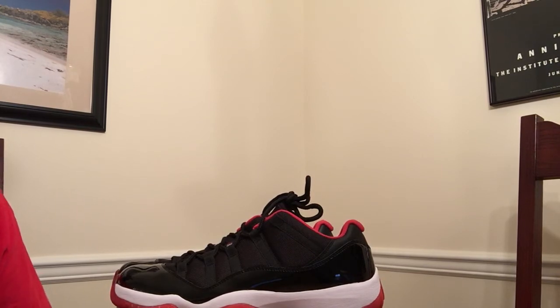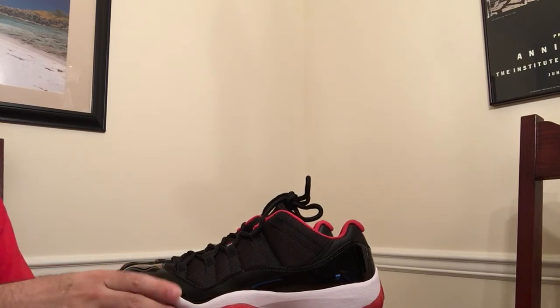The OG retro ones come out this weekend. Got the pair that came out a couple years ago with the Jordan logo on the tag — I'd really like to get these as well. I'll let you guys know what happens with that. But I've battled on long enough, so let's take a look at the shoes.